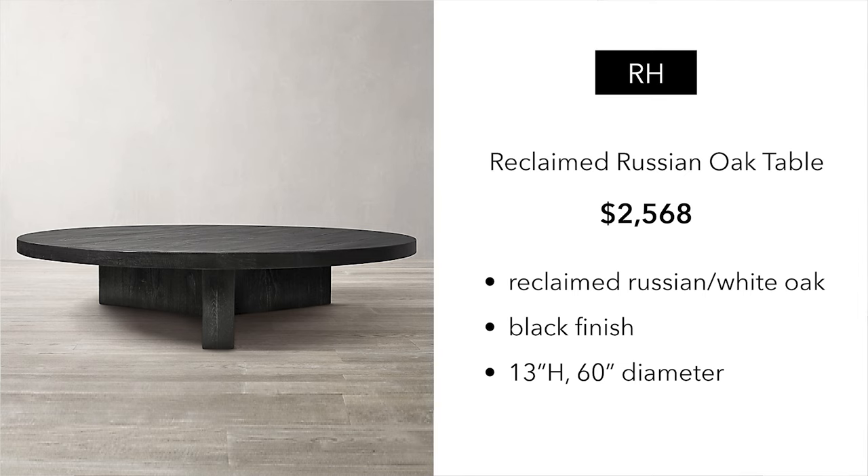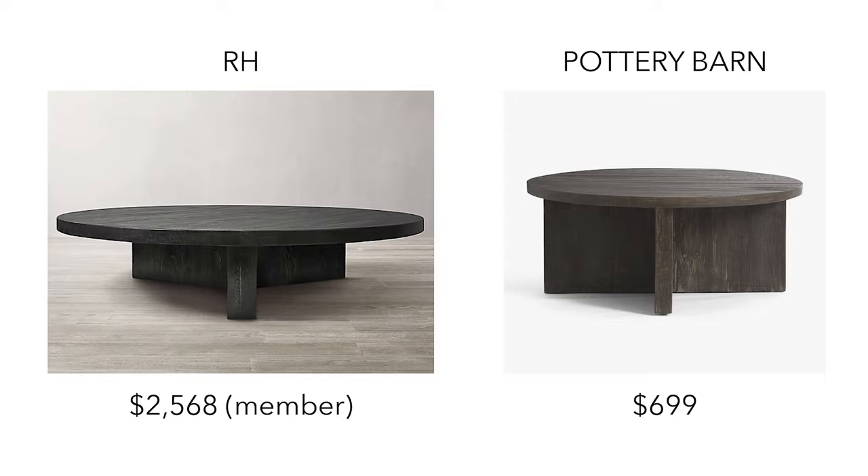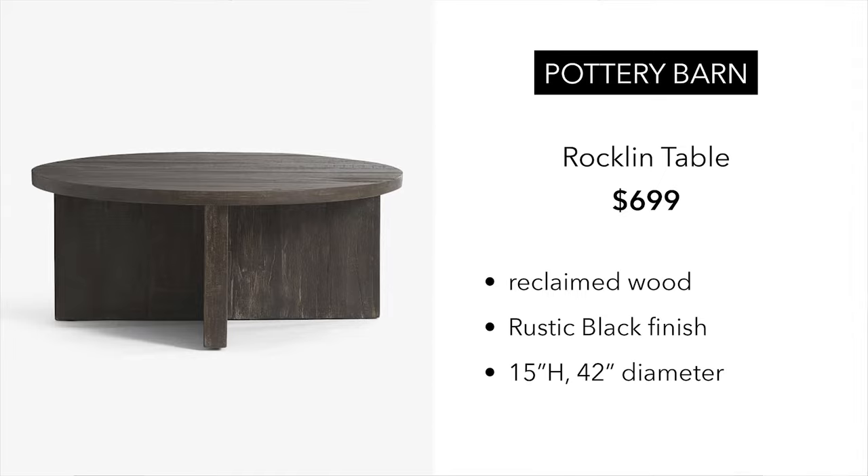We love Restoration Hardware, and this table is a reclaimed Russian oak table. It's a beautiful table — black finish, 60 inch diameter, and it is lower at a 13 inch height. The dupe I found is from Pottery Barn at $699. You could buy about three of these for the same price as the RH. You're getting a similar vibe, and this one is also reclaimed wood. It is a rustic black finish, 42 inch diameter, and a 15 inch height, so it will be a little bit taller — something to keep in mind.